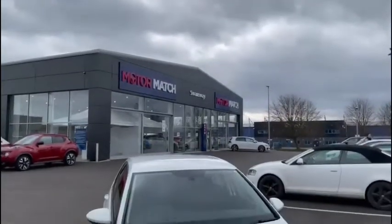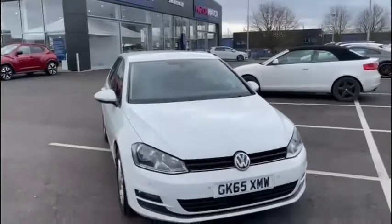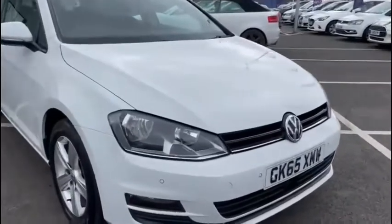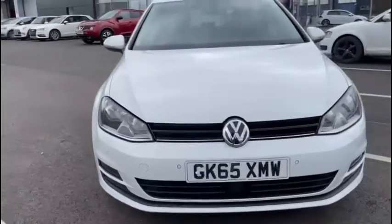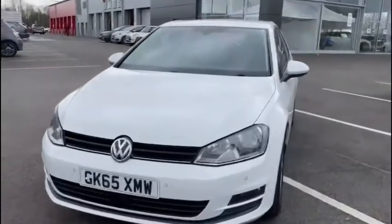Hello everyone and welcome to another Motor Match Chester video tour. We are very pleased to be showing off this gorgeous 2015 Volkswagen Golf, which has just arrived here on site. This fantastically reliable hatchback boasts a 2.0L diesel engine with a manual transmission. This vehicle has been very well looked after by its two previous owners and it boasts a total mileage of just under 54,520 miles.